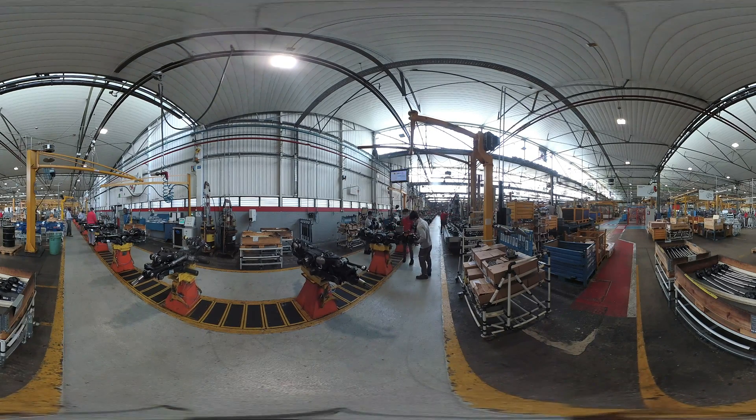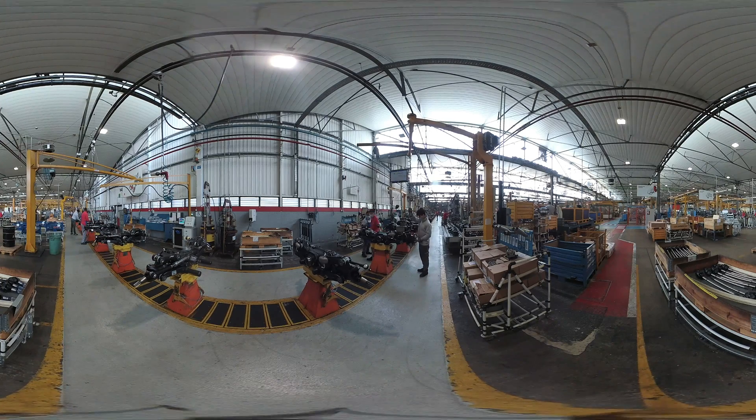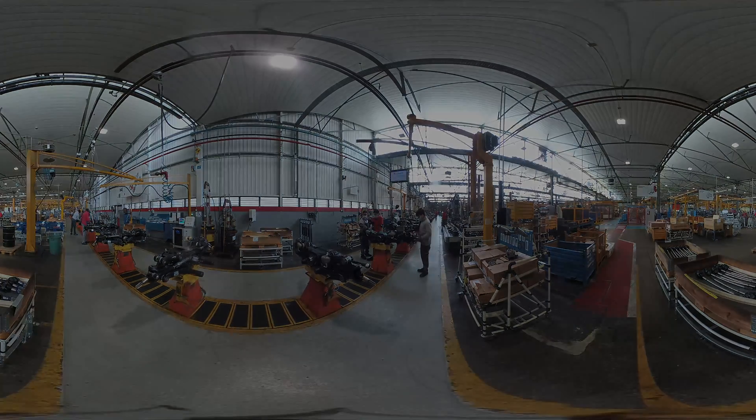Each axle consists of around 100 different components, from the beam to the screws. The system consists of files.